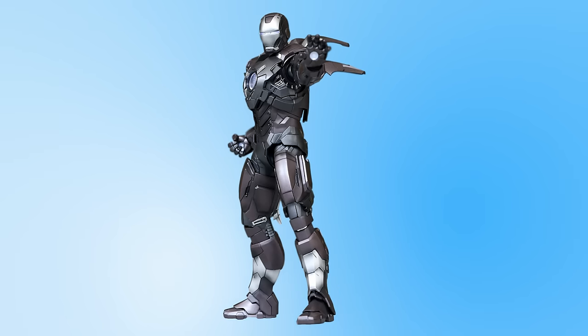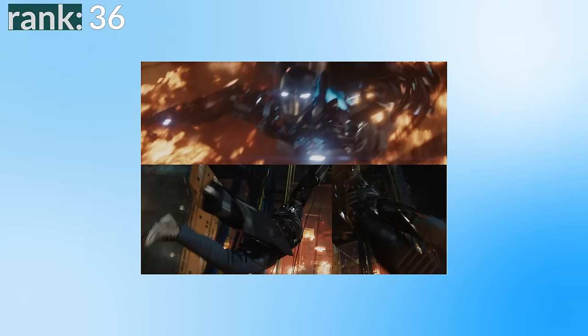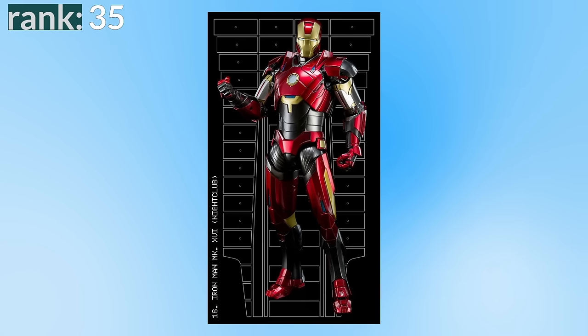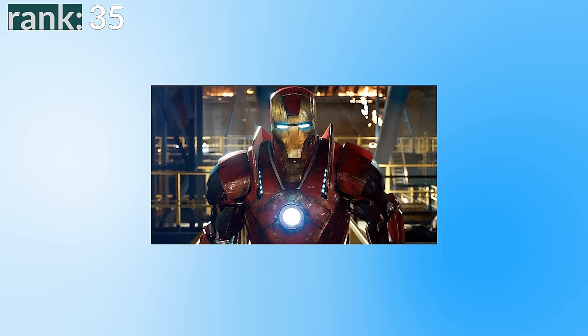Number 37 is the Mark 18, nicknamed Casanova. It looks kind of cool and intimidating, but apparently it's another stealth suit, and it does a good job at hiding because I really won't remember this one. Number 36 is the Mark 15, another stealth suit — and who would have guessed, this one's named Sneaky. It's the first suit I've mentioned that we actually see Tony Stark in, even if only very briefly in Iron Man 3, and it actually feels like it could be a stealth suit with a slightly more unique look and texture.